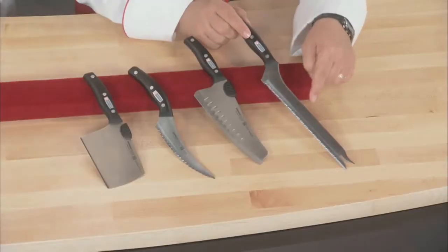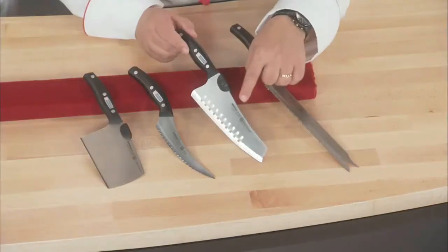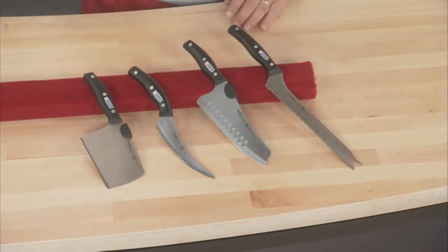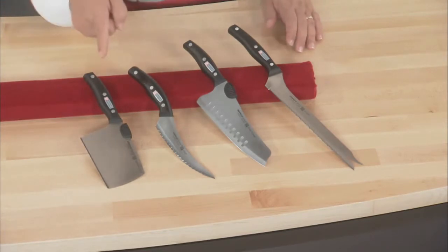This is my new Pro Slicer — that knife alone is a $40 value. You're also going to get my brand new Rockin' Chef, and that's a $50 value. You're also going to get my Boning and Filet Knife, a $30 value, and my Must Have Chop and Scoop, a $20 value.